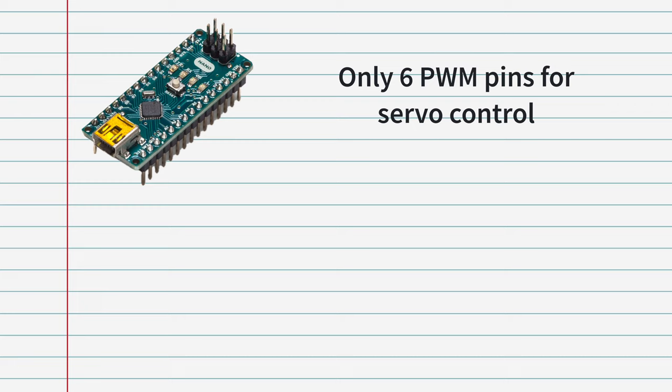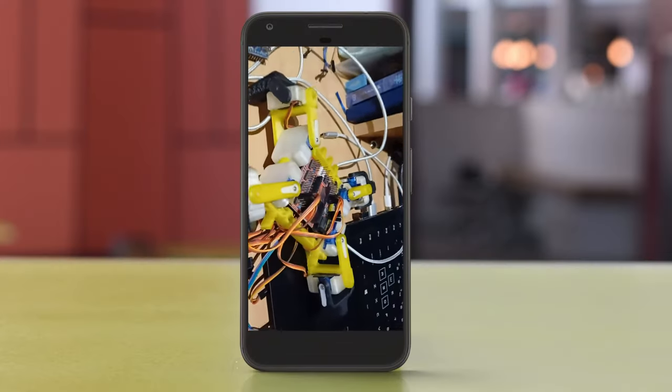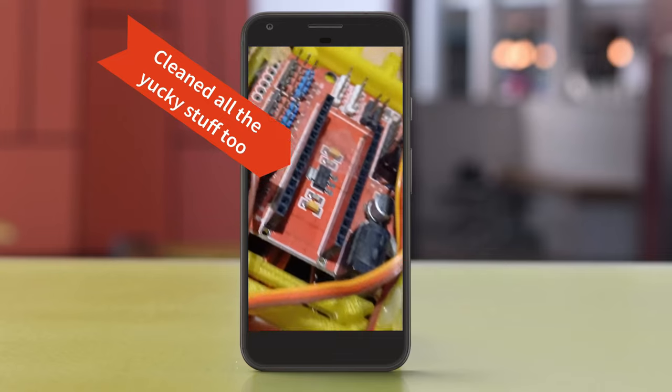The microcontroller I used in 2019 — the vanilla Arduino Nano — did not have enough PWM pins to control all the servos. But we live in the future now and have fancier boards such as the Arduino RP2040 Connect and Arduino Nano 33 BLE, which are pin compatible with the original Arduino Nano. That allowed me to ditch the separate servo control board and potentially add Wi-Fi control and some machine learning.